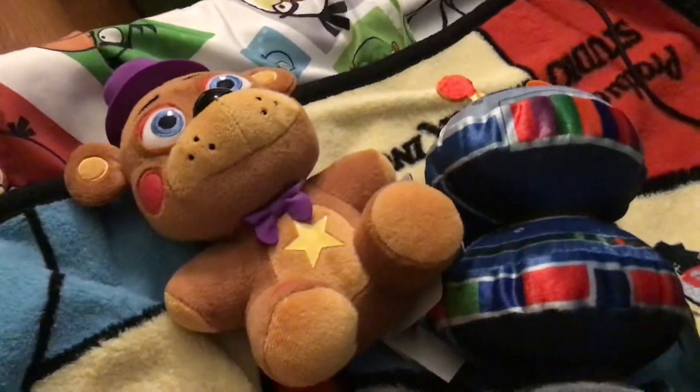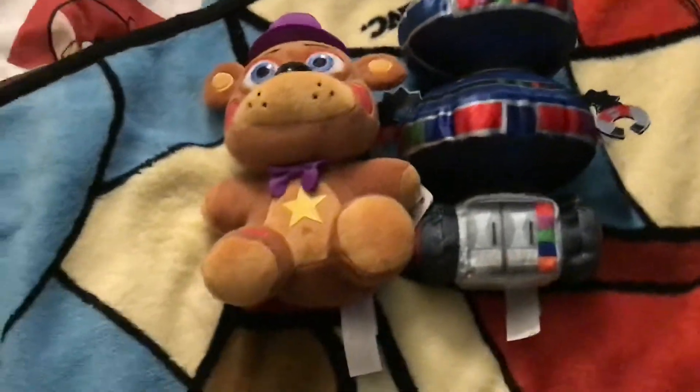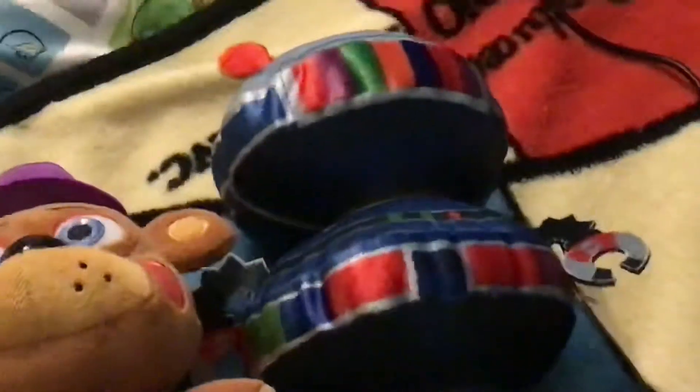Hi guys, it's me, Funtime Sonic, with my first review on the FNAF 6 Plushie, or Pizzeria Simulator. So I have Rockstar Freddy and the Hot Topic exclusive Candy Cadet.